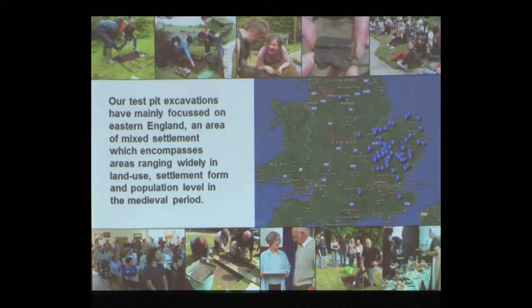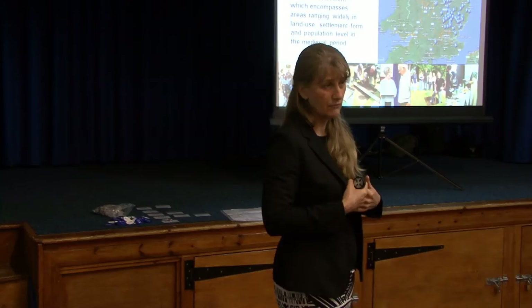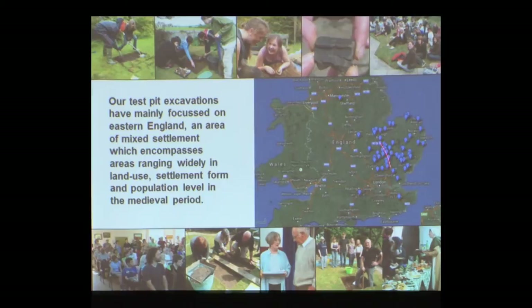Our excavations have mainly focused in eastern England — that's roughly the bottom two-thirds of England. These blue balloons on the map are villages where we've carried out this test pitting. When I say 'we,' I am employing this in the same way the Queen does — mostly it's been done by other people. We've probably had around 10,000 people involved in the digging of the pits over 10 years, starting in 2005, mostly in the six East Anglian counties of Norfolk, Suffolk, Cambridgeshire, Essex, Hertfordshire and Bedfordshire, though we do have a few outliers.